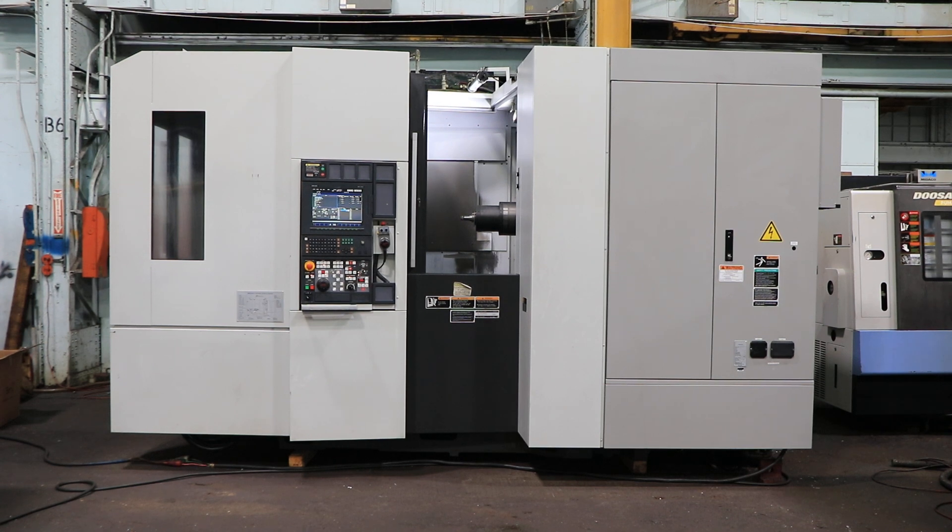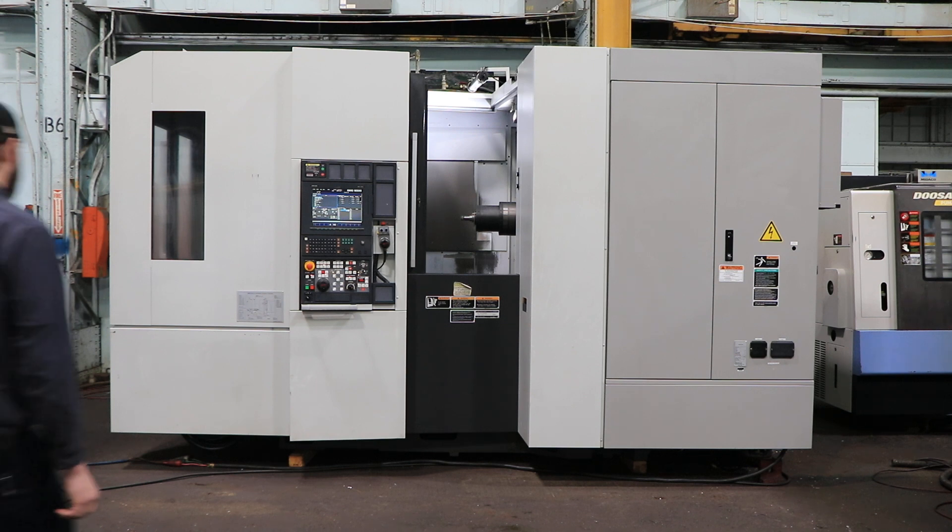Today we're going to do a video of a 2009 Mori Seiki Horizontal Machining Center NH5000DCG, serial number NH502IF1110.